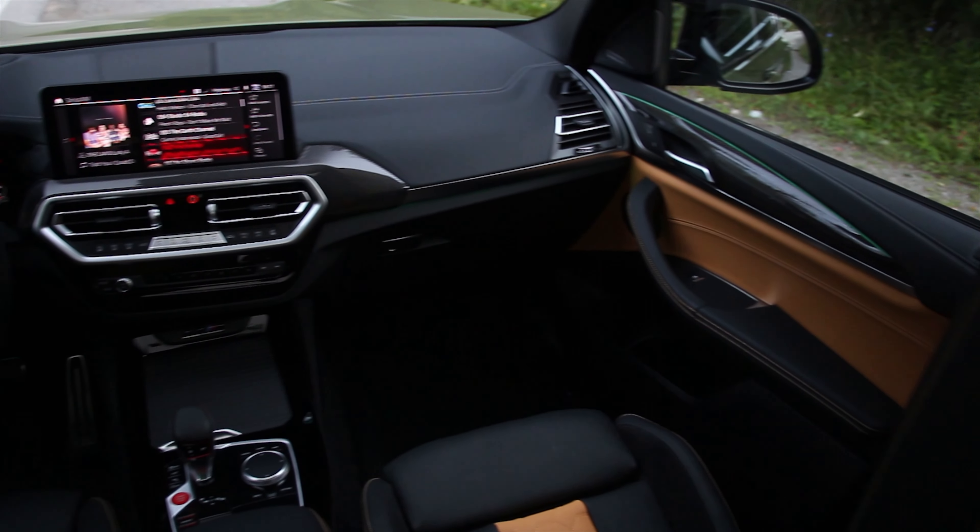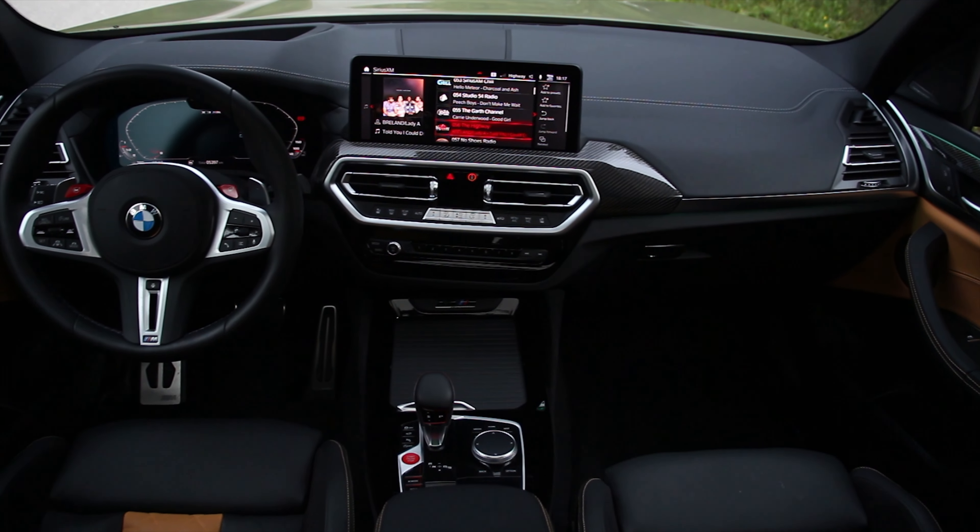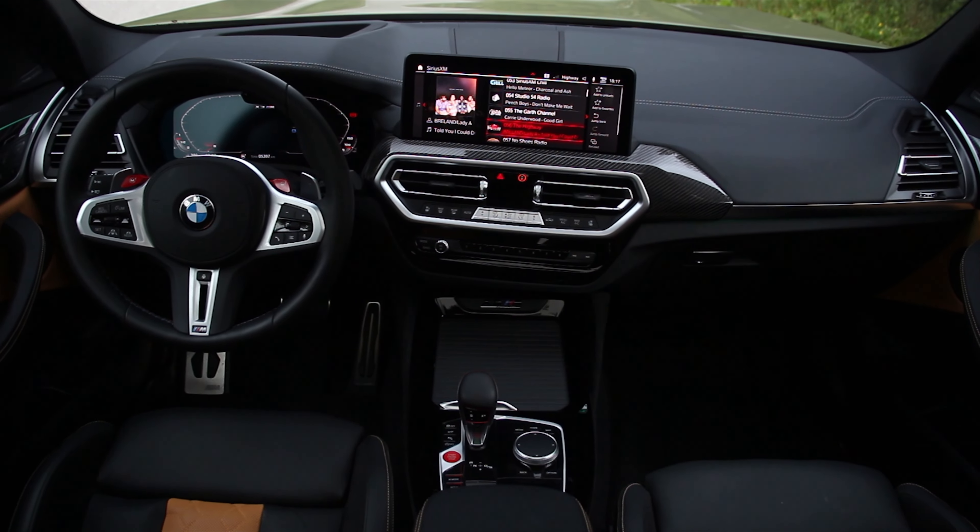Thankfully, BMW is still building cars for drivers, and this is no exception. Even their EVs are pretty good for drivers like us. What I really dig about this is that the cockpit is perfectly set up. I've got a great interface to this X3 M — a great steering wheel and a decent seating position.